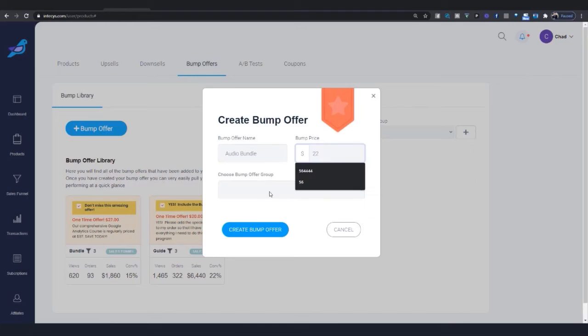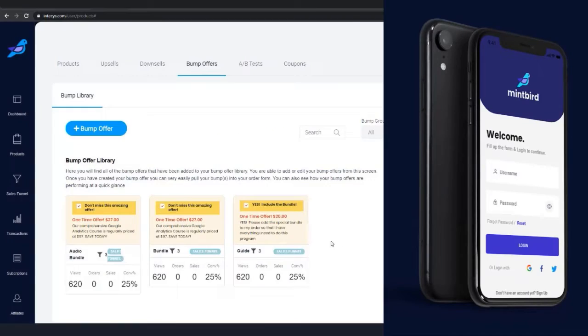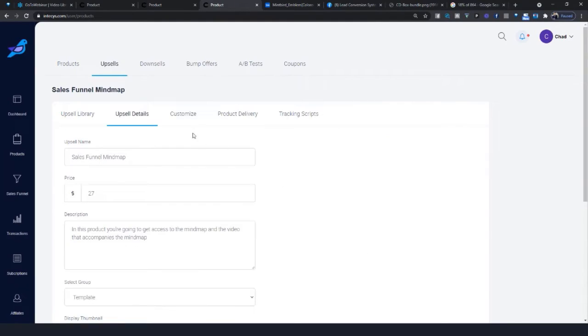Mintbird, on the other hand, is a lot easier to use. It is very beginner friendly. If you get started, you could build out a sales funnel in two minutes or less. You can even use your own phone to do it — they have an app that allows you to do this. With any other sales funnel software, you're building out one funnel and the pages within that funnel, and if you want to build another one, you have to start from scratch. With Mintbird, you're creating a library — all of your upsells, downsells, and bump offers are within this library. If you want to create another funnel, you can do that very easily by just dragging and dropping.